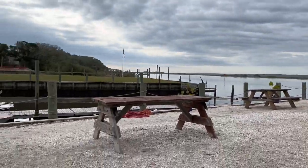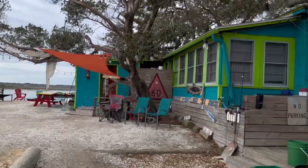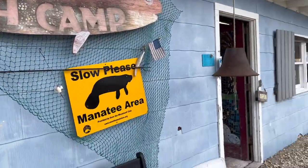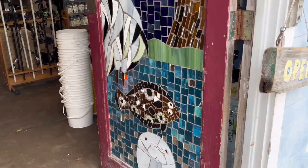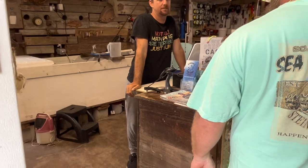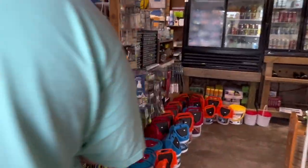I absolutely love this little bait shack place, so cute. How's it going man? All right, hi - you got some shrimp today? We do. You got fiddler crabs? We don't. That was exciting, I should have been a lot quicker.